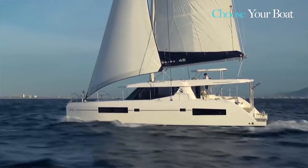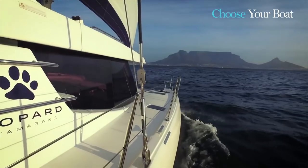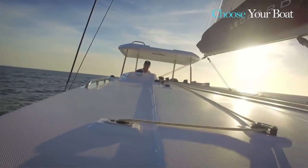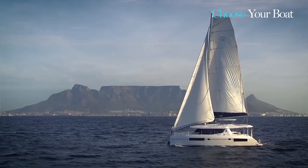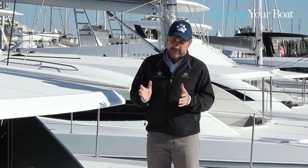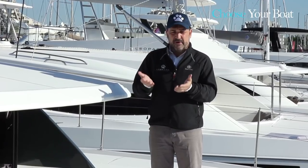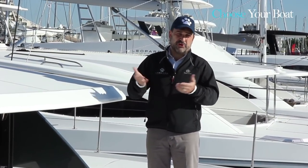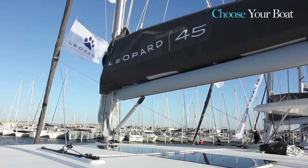One of the main aspects of Leopard catamaran is that we have stepped hulls. In other words, we keep the beam of the hulls very narrow. This 45 here — the hulls are not wider than the previous model, the 44, which was actually a little bit under 43 feet. Even though it's much bigger inside, we still have very narrow hulls. The interior volume is above the waterline with what we call a step or a chine. That's on all the Leopards, and we're going to see that on this boat as well.